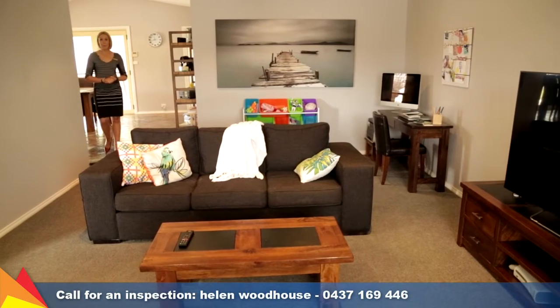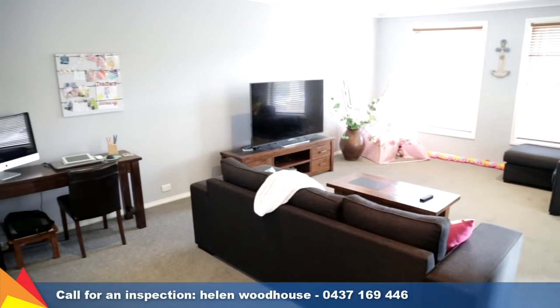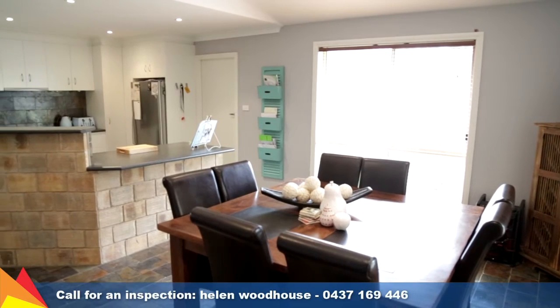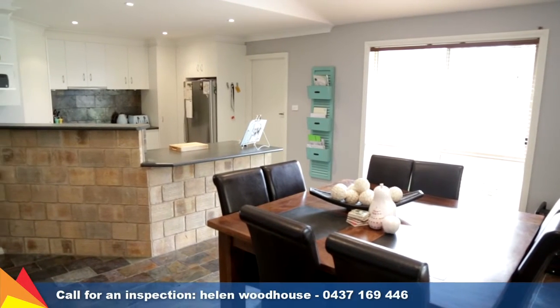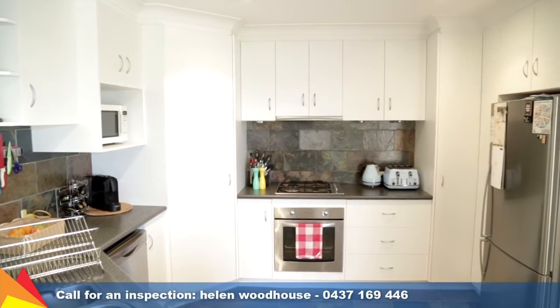This home features a large sunken living area at the front of the home. It's the perfect room to relax or entertain. The kitchen, positioned between the two living zones, includes a stainless steel dishwasher, gas cooktop and plenty of storage space.